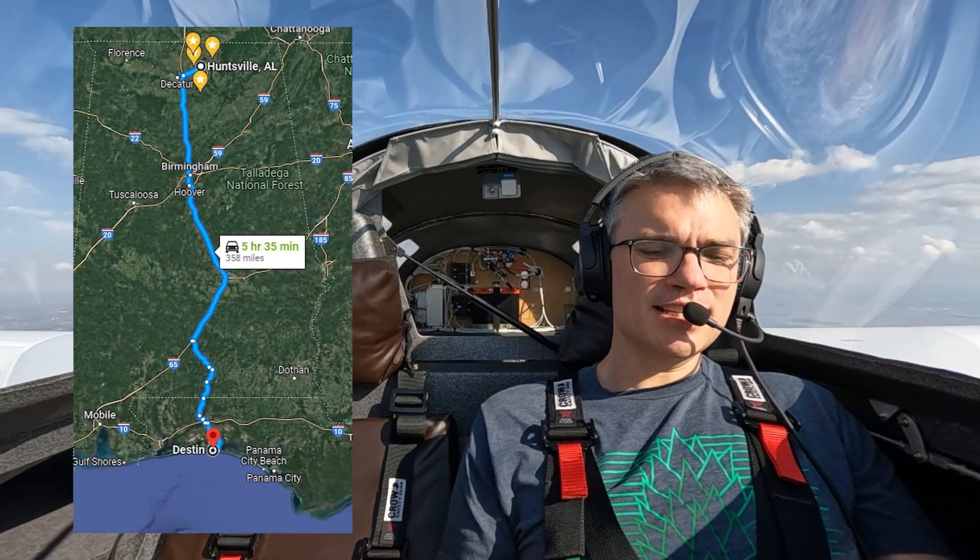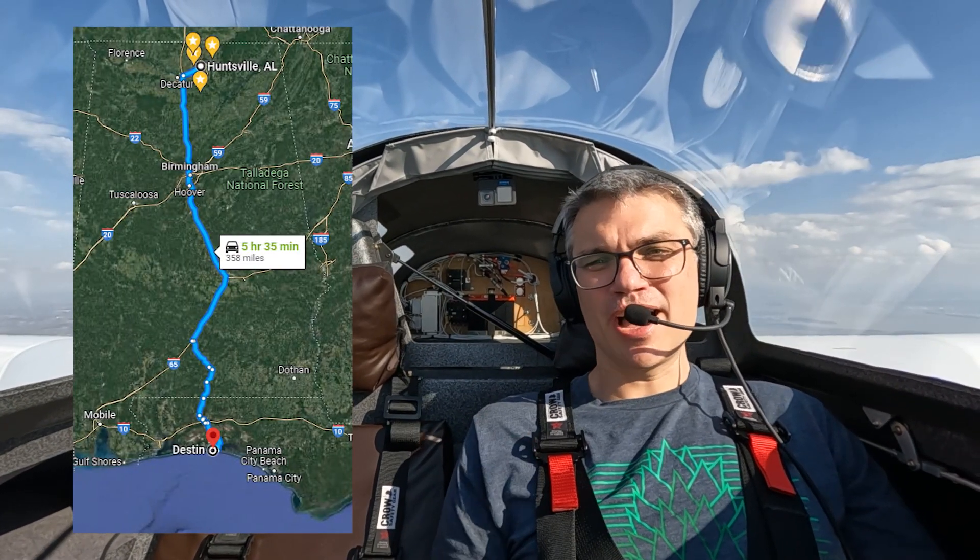Chrissy and I like to use this to get away to the beach for the weekend. For us, it's about six hours by car and about one and a half hours in the Cozy.